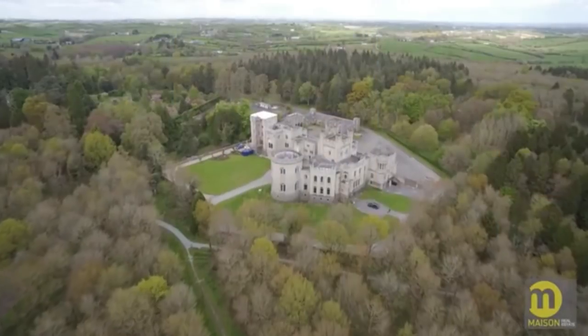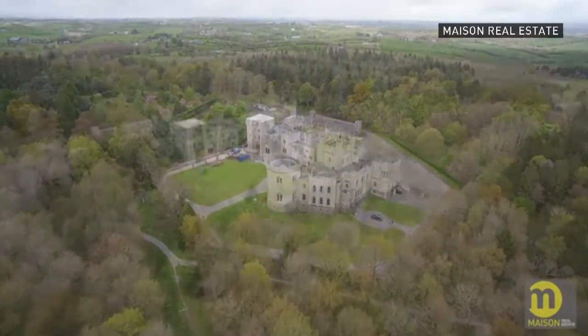$850,000 is the average price of these so-called condos. There are six of them, averaging about 3,500 square feet each. When you compare that to condos in Toronto, Vancouver, and Montreal in particular, it would be a lot less expensive.